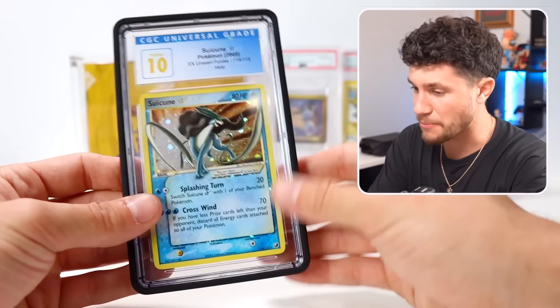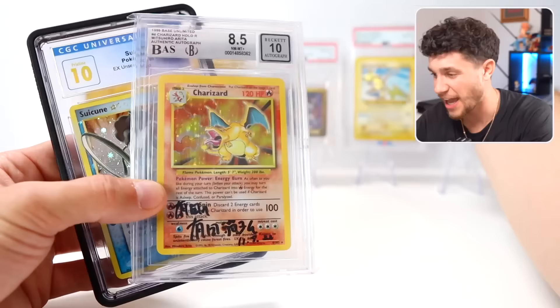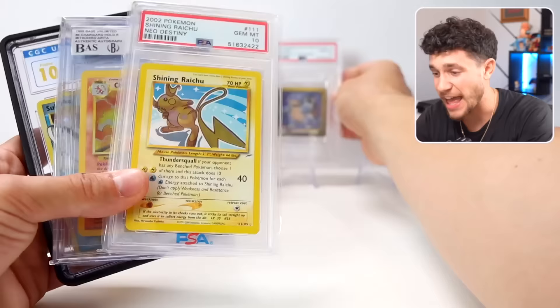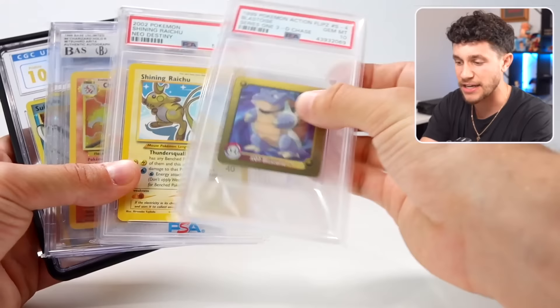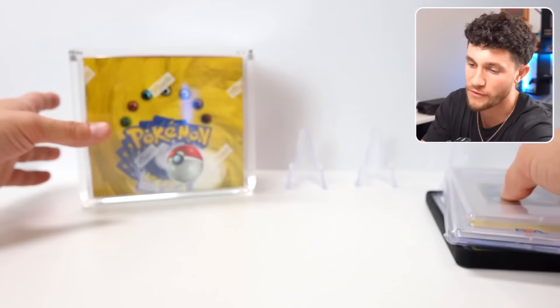That plus the Mitsuhiro Arita Holographic Charizard — that's so sick — and a Shining Raichu PSA 10, and this 1999 PSA 10 Blastoise holo card, and a literal entire sealed Base Set Booster Box. This was the coolest mystery box I have ever opened, the craziest opening of my entire life. If you enjoyed, leave a like, subscribe, check out the Pokemon Network on Instagram. Thank you for watching — I'll see you all in the next one.